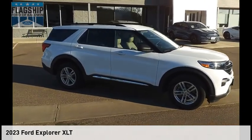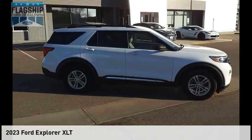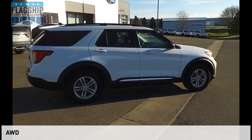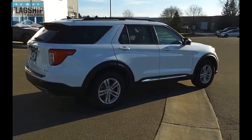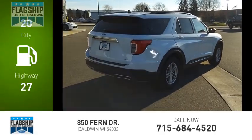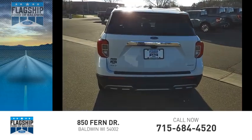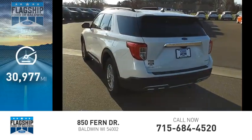Make a great choice today with the 2023 Explorer. This vehicle is powered by an all-wheel drive 2.3 liter engine. Great fuel efficiency saves you money by requiring fewer trips to the gas station. This vehicle has less than 35,000 miles.